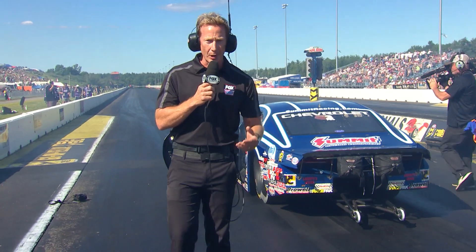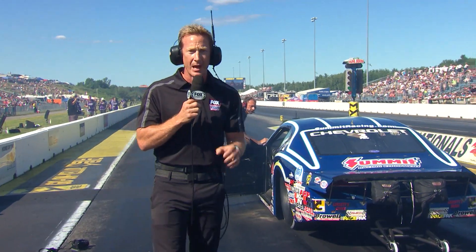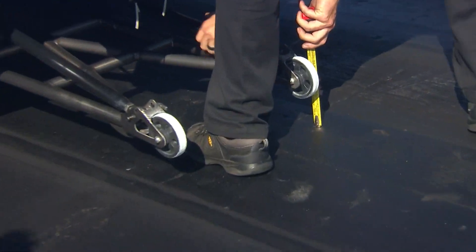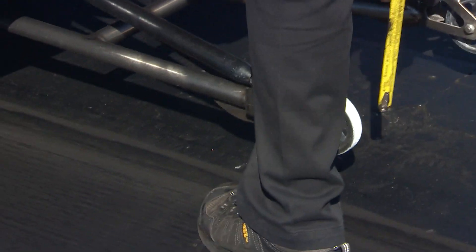After completing the burnout process, you'll notice the Pro Stock cars will pull forward just within inches of that pre-stage beam. What they do at that point is go ahead and do a final adjustment on the wheelie bars of the car. You'll want to make that adjustment as close as possible to the starting line because all racetracks have their own personality.